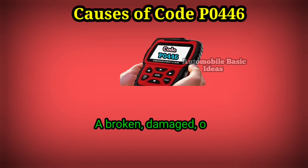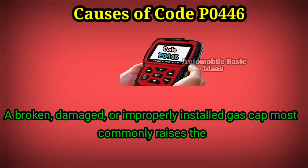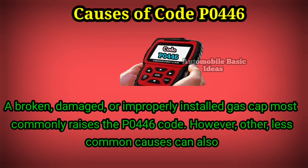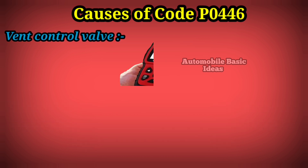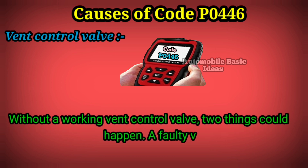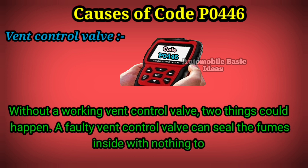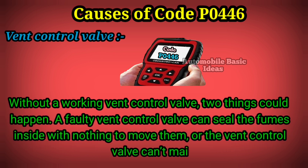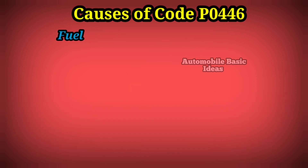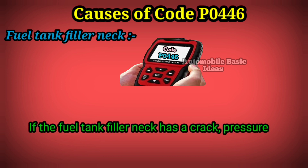A broken, damaged, or improperly installed gas cap most commonly raises the P0446 code. However, other less common causes can also arise. Without a working vent control valve, two things could happen: a faulty vent control valve can seal the fumes inside with nothing to move them, or the vent control valve can't maintain enough pressure to keep the vapors sealed in at all.